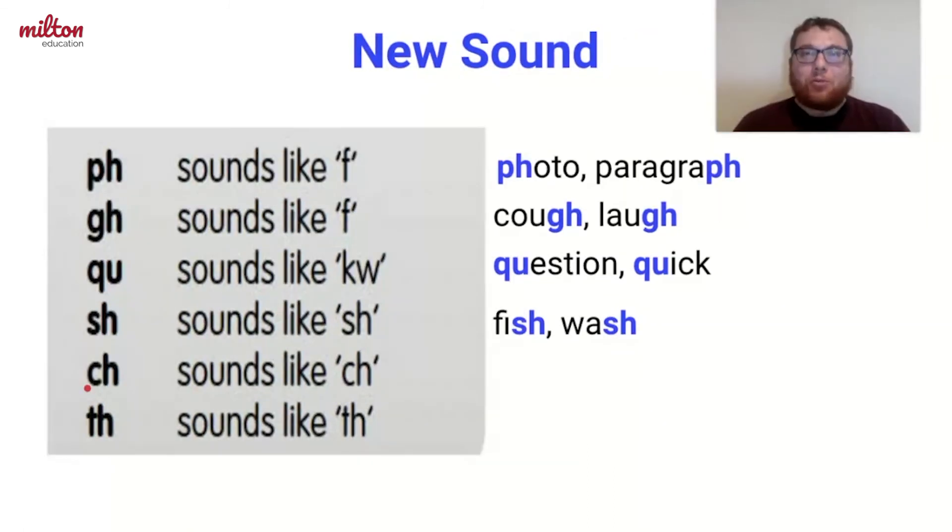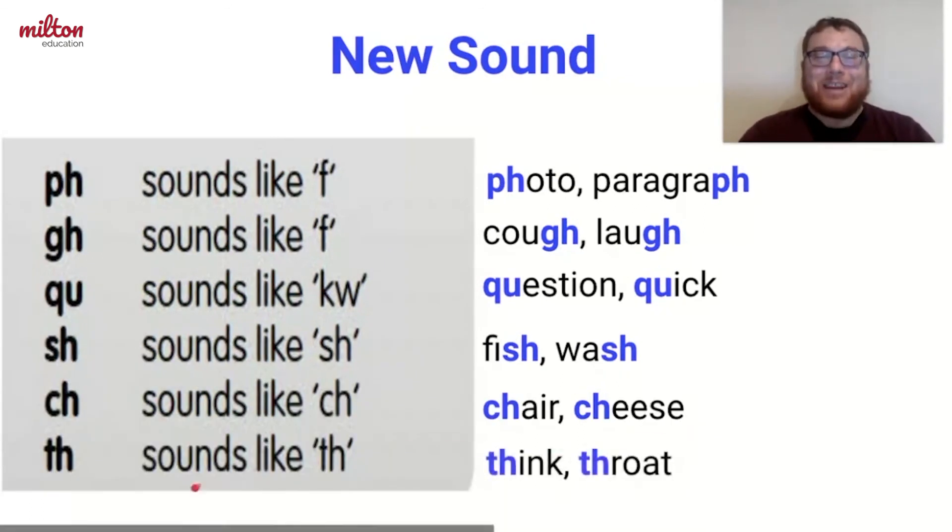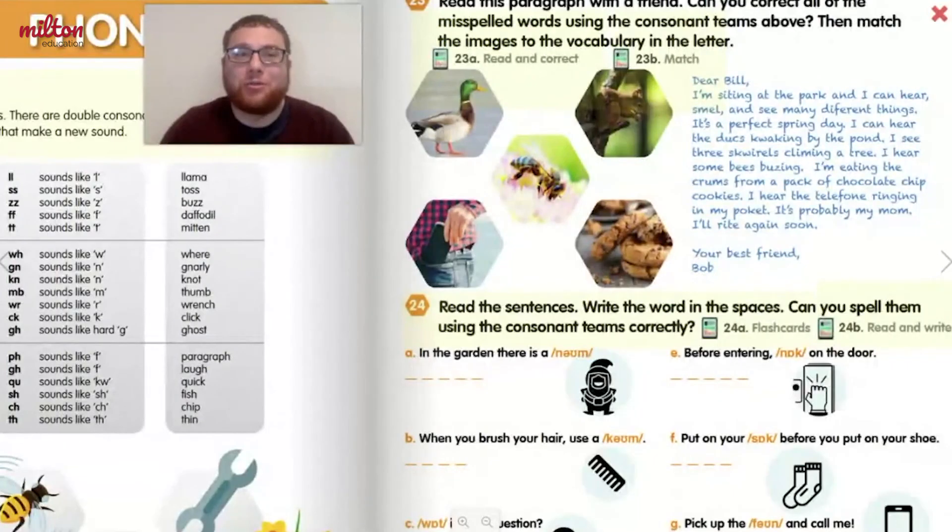You probably remember the C and H sound. C and H together make a CH sound in words like chair and cheese. Finally, we have the TH sound. We say TH in words like think and throat.